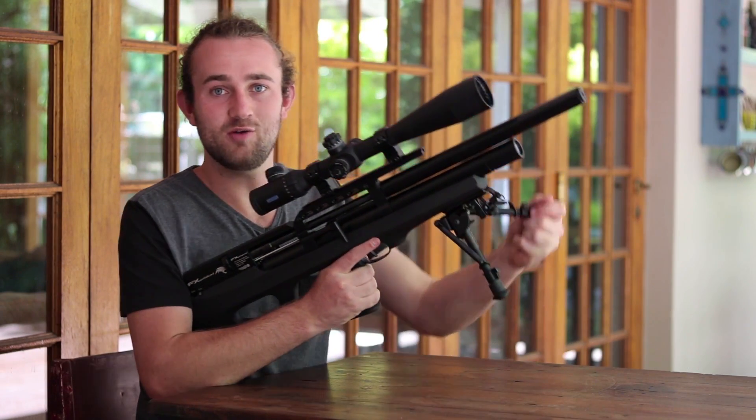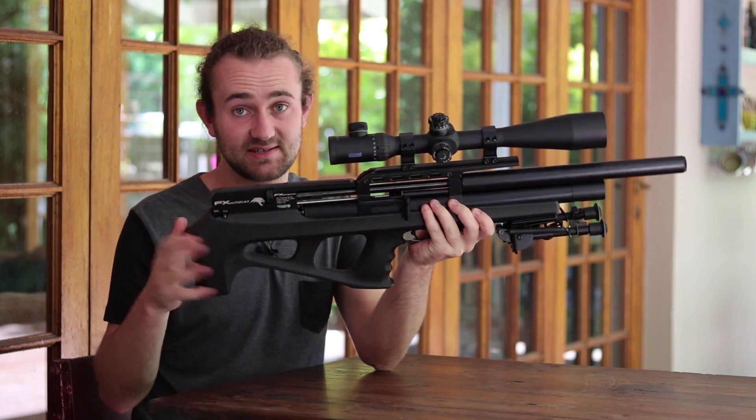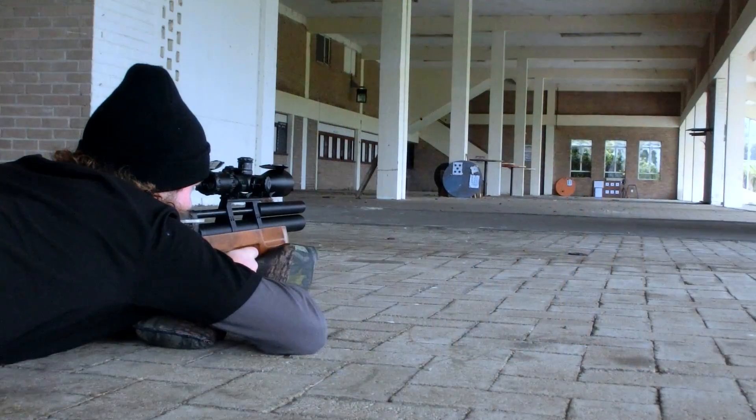In this series I am going to attempt to share everything I know with you, or at least a large part of what I know, but we are going to take it slow and divide the series up into more or less about 15 parts.